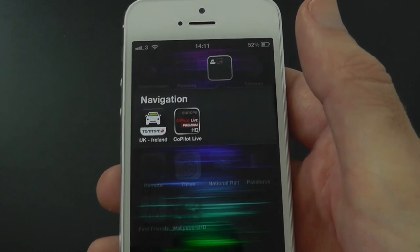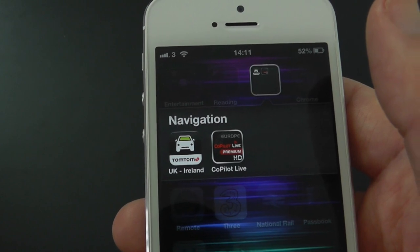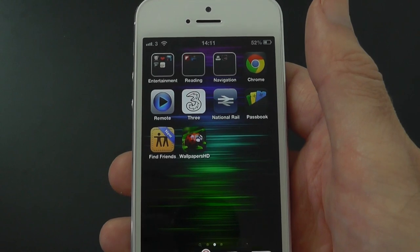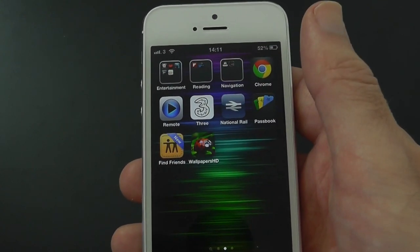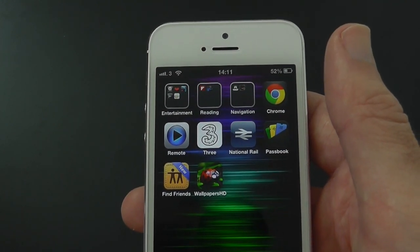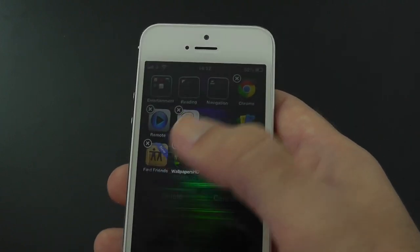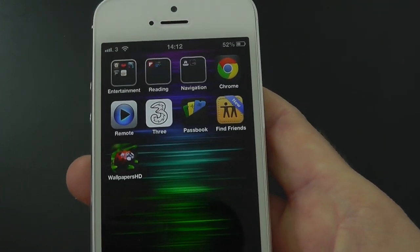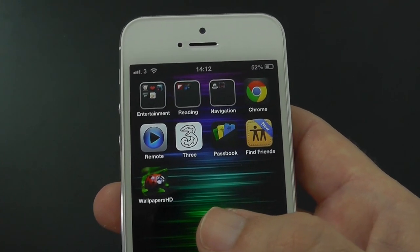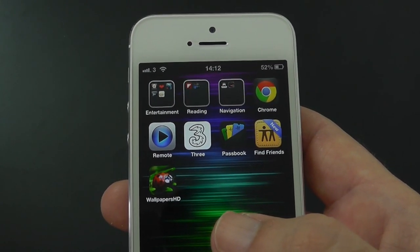In my Navigation folder I have two apps that I switch between: TomTom UK and Ireland, and Copilot Live. Then we've got Chrome, the Apple Remote app, 3 because I'm on 3UK as a network, and National Rail — terrible app, absolutely terrible, going to delete that now actually, we do not want that on there. Then we've also got Passbook, which is an Apple app with very limited use in the UK, so hopefully some businesses here will start using it.